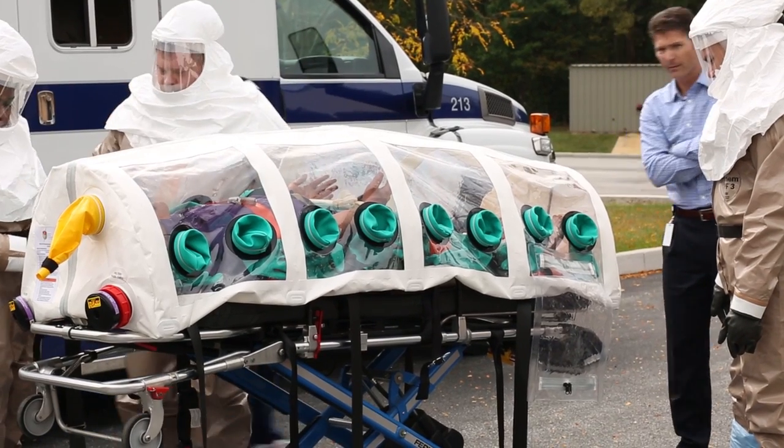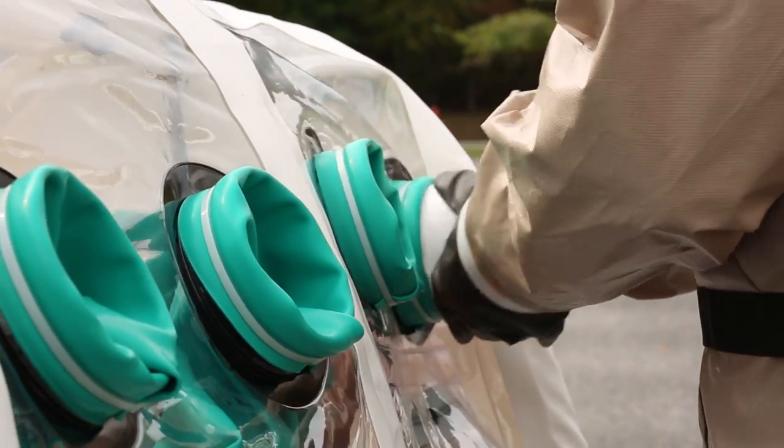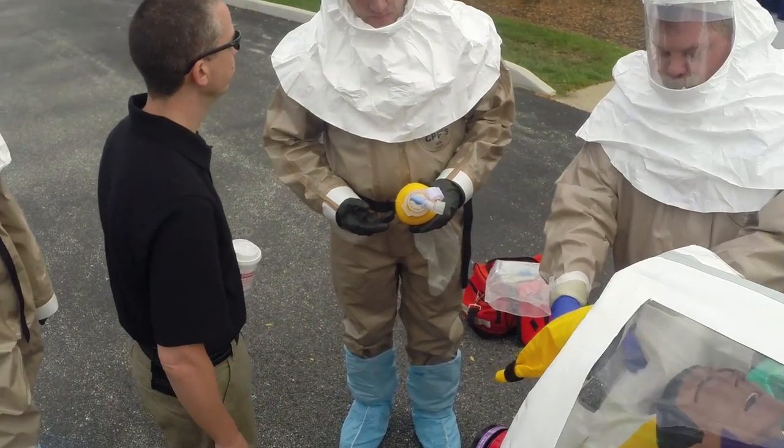This simulation helped us identify some potential vulnerabilities in the equipment we were looking at — gloves and things that we were trialing. I think it helped us cement the idea that having this device within the system is going to be a good idea for being able to transport patients safely.